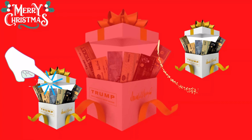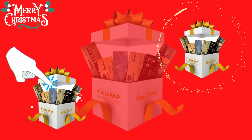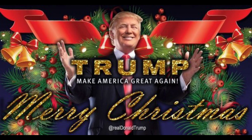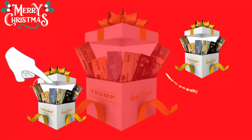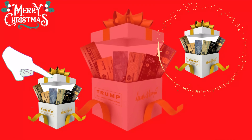I wanted to record this video to tell you to be careful with the website you are going to buy the Trump Christmas box from. If you do buy the product, take it seriously. Remember that your results will be very different from any other person. I really hope this video helped you and I hope that the Trump Christmas box helps you improve your life and provides many other benefits that this product promotes.